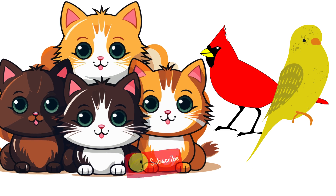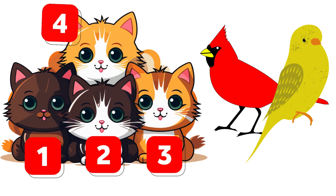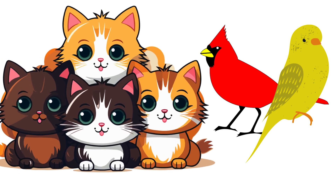Now it's time to level up! How many cats do you see? Let's count — one, two, three, four. That's right, four cats! Now spell cats with me: C-A-T-S.